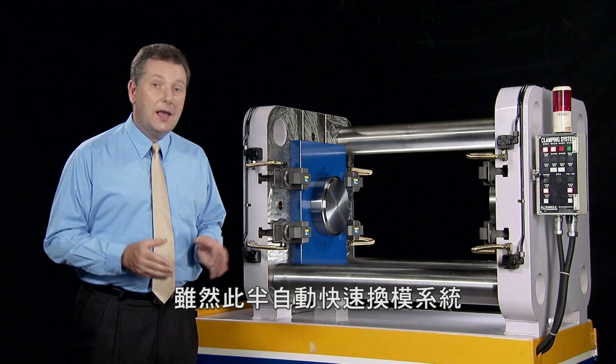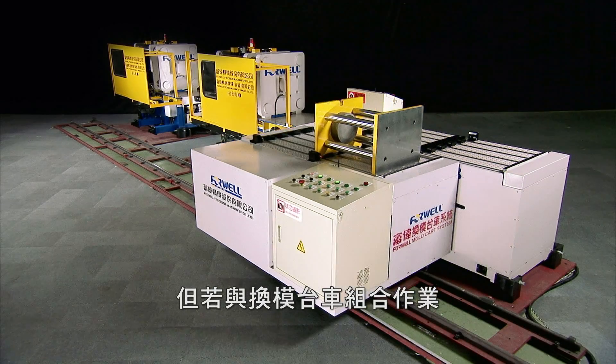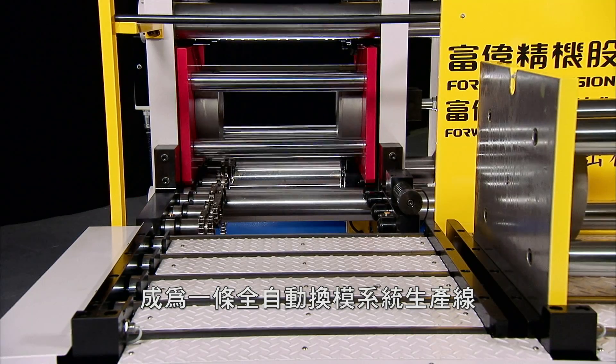Although the QMCS is a highly efficient semi-auto mold changing system, with the addition of the MCS mold cart system you can deliver fully automated mold changing to your workshop.